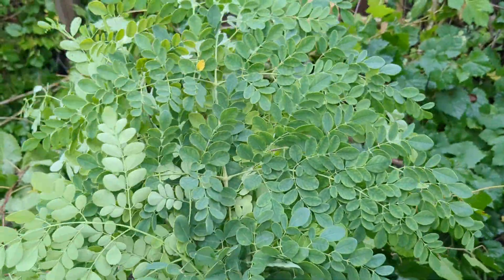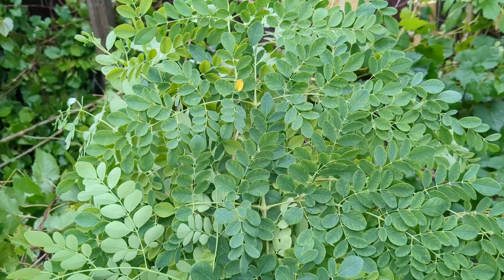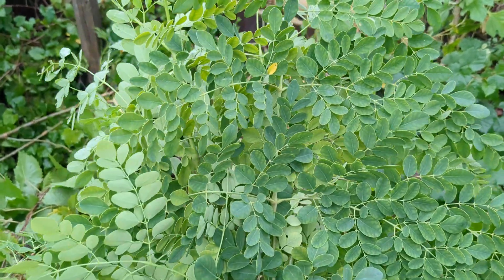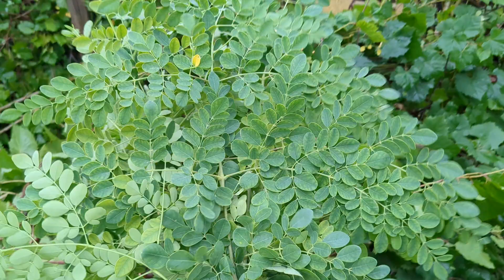I just harvested a whole bunch of Moringa leaves. These are fantastic — they're full of nutrients, lots of vitamins, and they're great for adding fiber to your food. I'm gonna dry them and powder them.